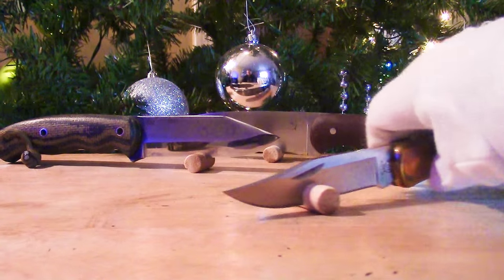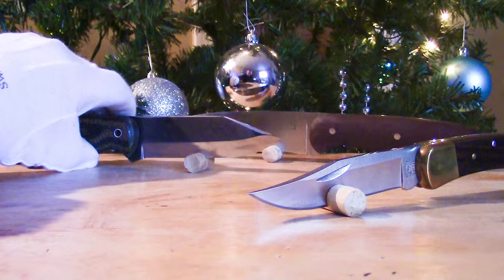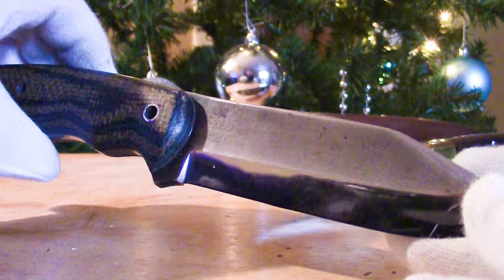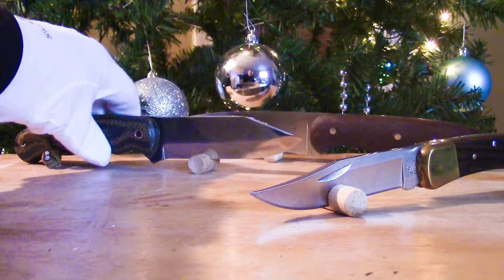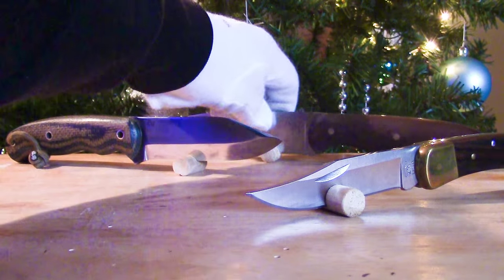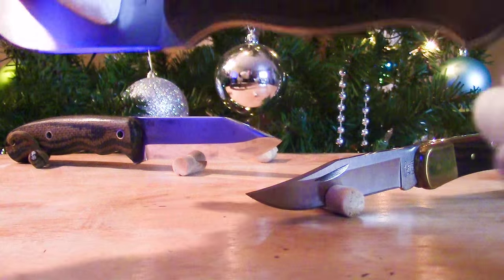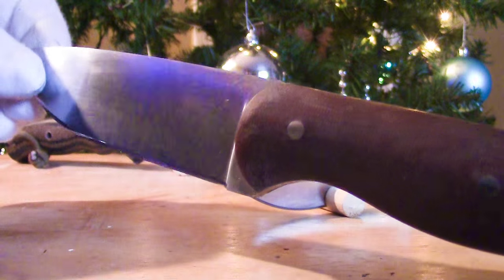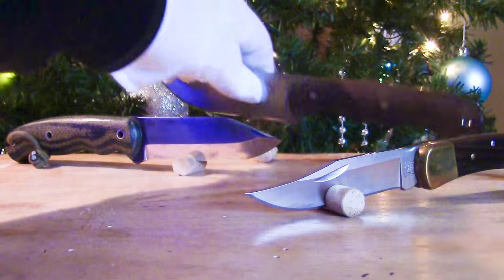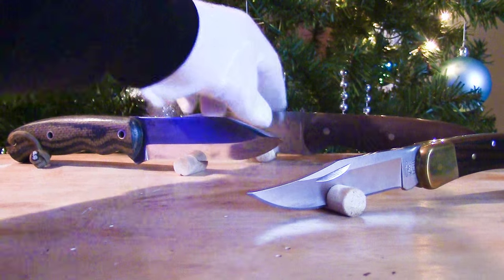These fixed blades you see in the background here — I've kind of been on a bit of a fixed blade kick. This was a gift to me from Forest Walker, which is an absolutely gorgeous Diving Sparrow. And this is a Diving Sparrow Boreal that I purchased off of Forest Walker. This is also gorgeous, and I've gotten a ton of use out of these over the summer.